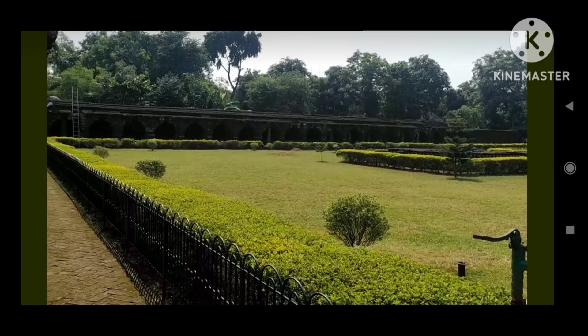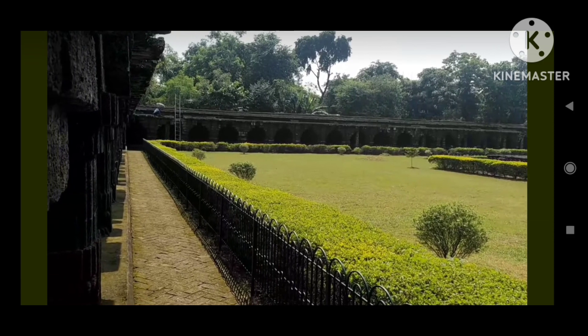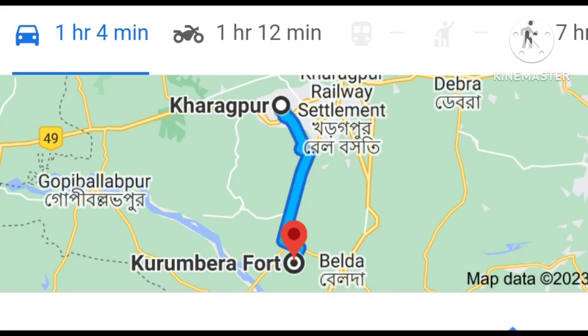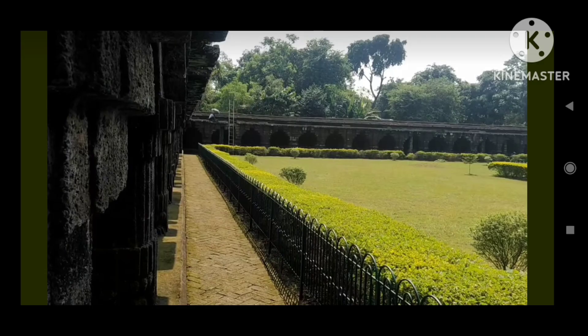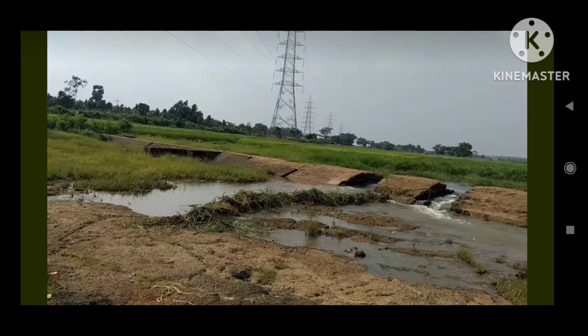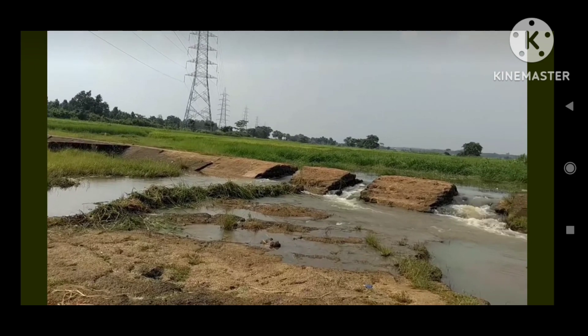Now, let's talk about the logistics. If you are in Kharagpur, just pick up your bike or car — it's only 36 kilometers from the railway station. And once you are here, you will realize that the journey is as delightful as the destination.